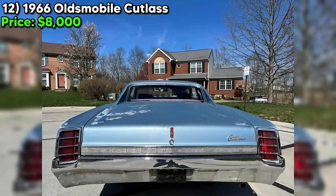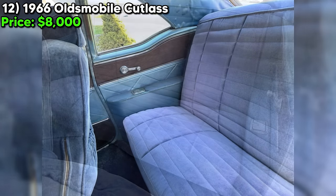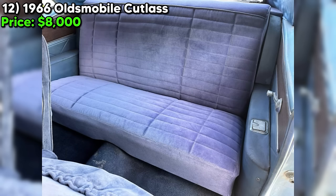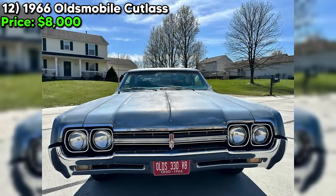Overall, this 1966 Oldsmobile Cutlass is a true gem — powerful engine, smooth ride, and a whole lot of character. At just $8,000, it's a steal for any car enthusiast looking to add a classic to their collection. Head on over to Craigslist and check it out for yourself.